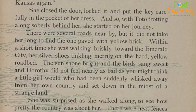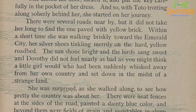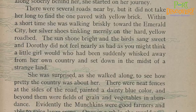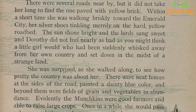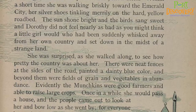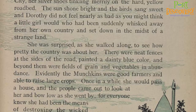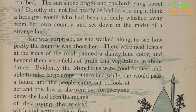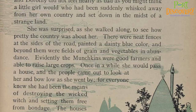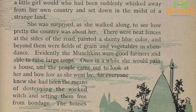There were several roads nearby, but it did not take her long to find the one paved with yellow brick. Within a short time, she was walking briskly toward the Emerald City, her silver shoes tinkling merrily on the hard yellow roadbed. The sun shone bright, and the birds sang sweet, and Dorothy did not feel nearly as bad as you might think a little girl would, who had been suddenly whisked away from her own country and set down in the midst of a strange land. She was surprised as she walked along to see how pretty the country was about her. There were neat fences at the side of the road, painted a dainty blue color, and beyond them were fields of grain and vegetables in abundance. Evidently, the munchkins were very good farmers and able to raise large crops. Once in a while, she would pass a house, and the people came out to look at her and bow low as she went by, for everyone knew she had been the means of destroying the wicked witch and setting them free from bondage.